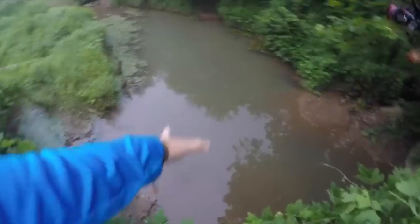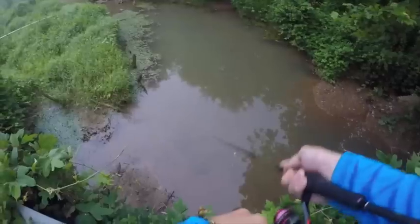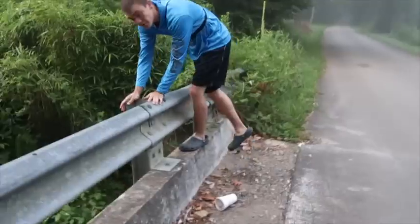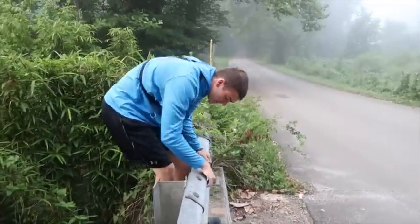Here's the first catch for me of the day, right over there. We're heading in the creek — first me, then Adam will come after me.